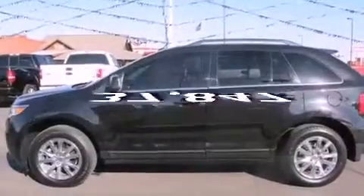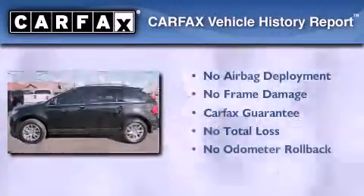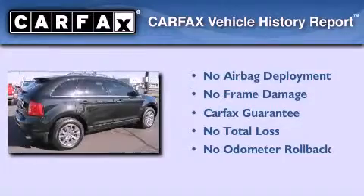This vehicle has fewer than 38,000 miles on the odometer. Not to mention that this Ford qualifies for the Carfax Buyback Guarantee.